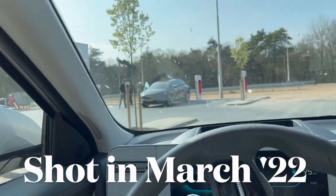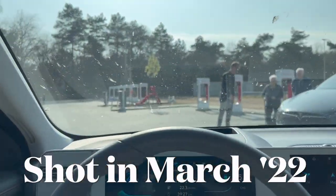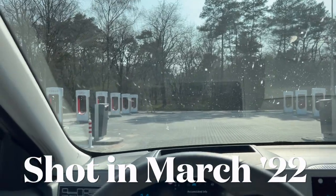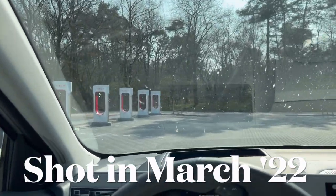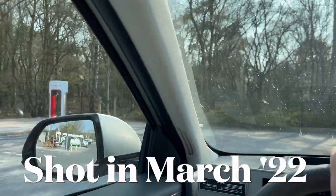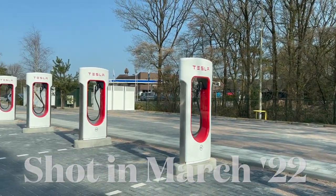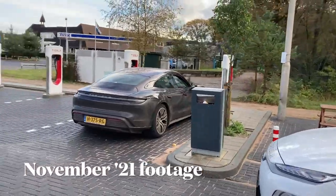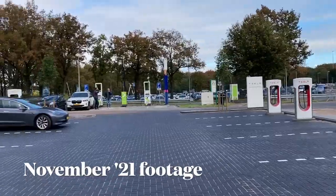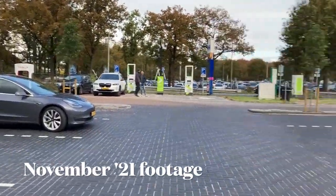Do you remember when I arrived here with the Porsche Taycan? I already mentioned in some videos that they could expand the station any day — and look what happened, they doubled the station. There's even room for more. Hello and welcome to the Amnes supercharger next to restaurant De Witte Bergen. As you can see, this is a very fresh V3 situation.